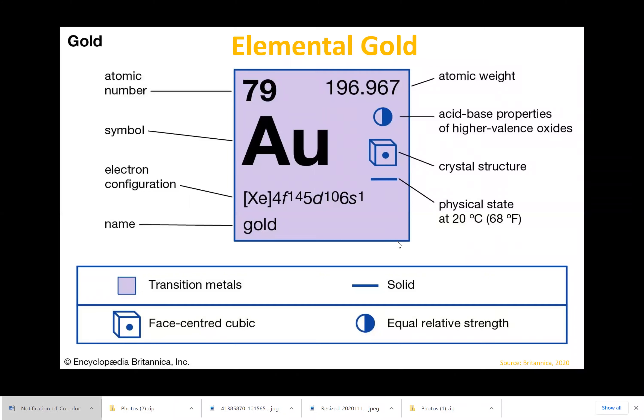Elemental gold is a transitional metal. Some of its properties include malleability, it's ductile, and it conducts electricity very well. It is also a noble metal, making it resistant to corrosion. This makes it ideal for a variety of uses.